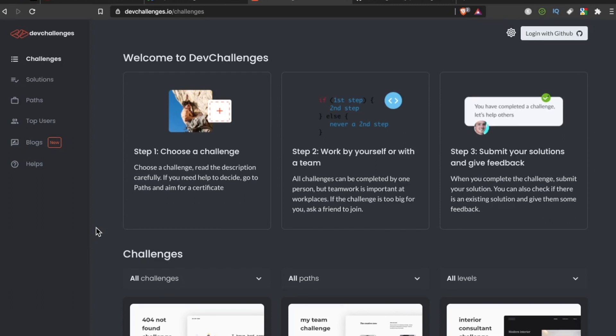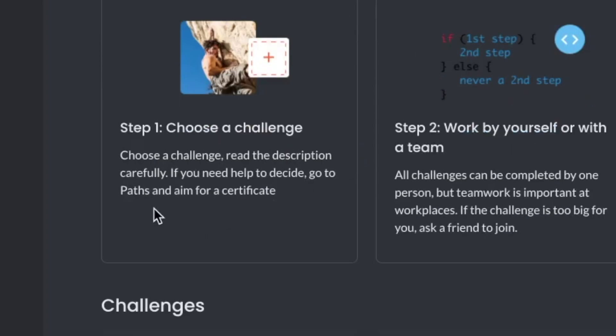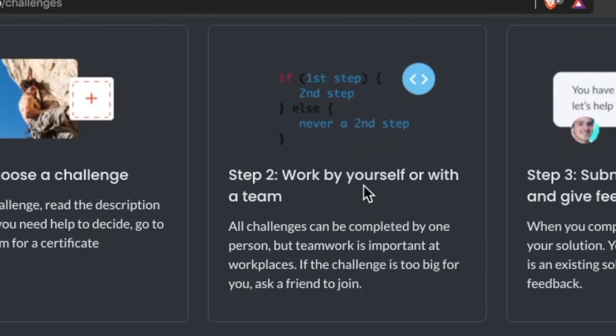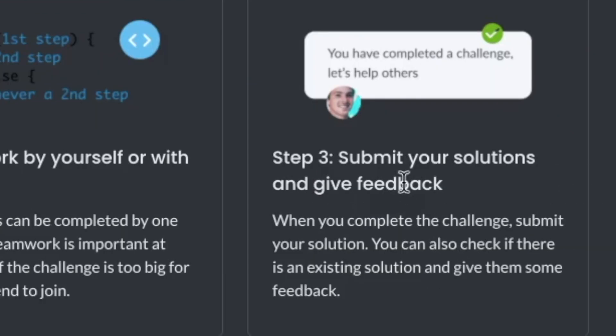Essentially what it is is a collection of projects to help you work on your developer skills. The directions are: number one, choose a challenge and read the description carefully — if you need help deciding, go to paths and aim for a certificate. Step two, work by yourself or with a team; they can be completed by one person but teamwork is important — if the challenge is too big, ask a friend to join. Step three, submit your solutions and give feedback when you complete the challenge.